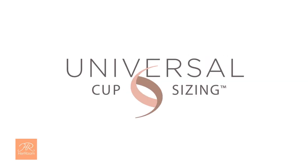Now here's the good news. I solved this cup naming problem with our universal cup sizing. It's exclusive to HerRoom and simple to understand.